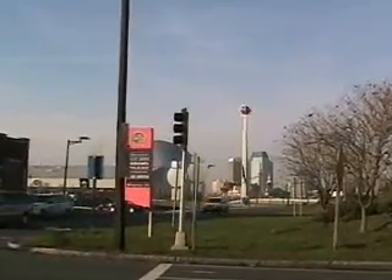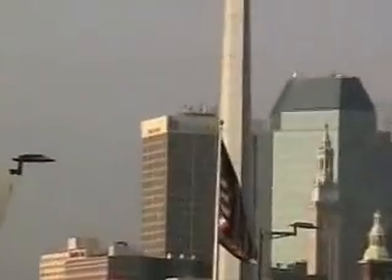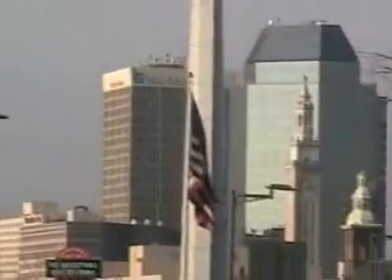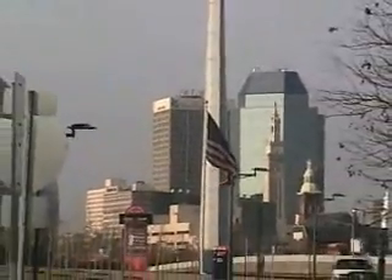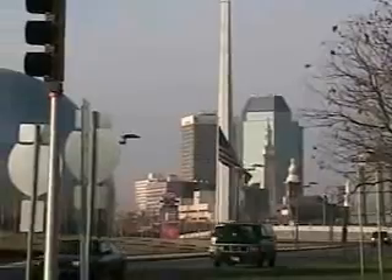We're here in Springfield, Massachusetts. This is West Columbus Avenue. We are looking north towards the Basketball Hall of Fame in the foreground and the city skyline in the background. I thought I'd take a walk through the city and show you all some of the good of Springfield and some of the bad of Springfield.